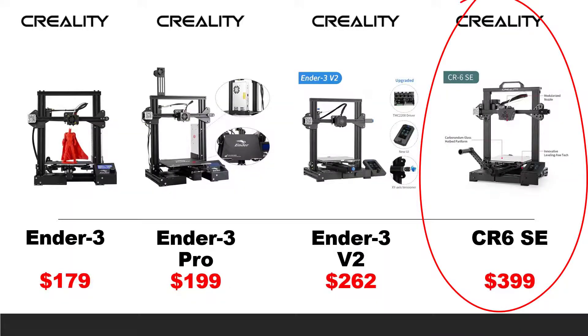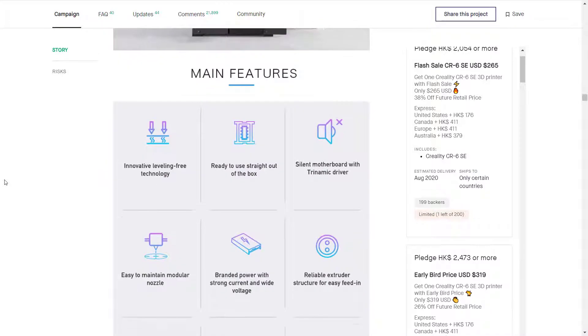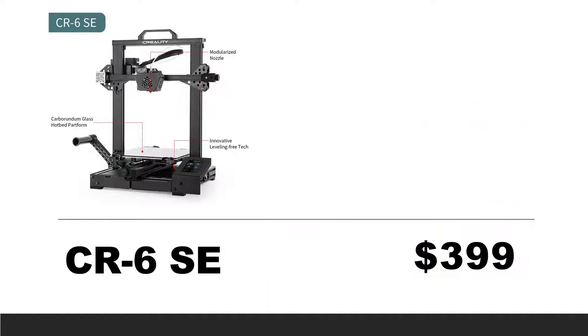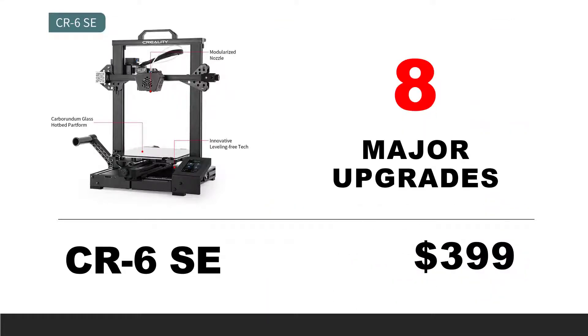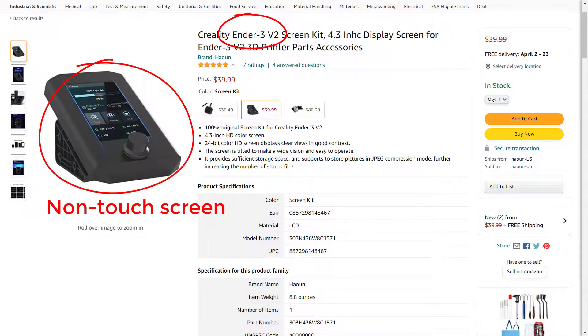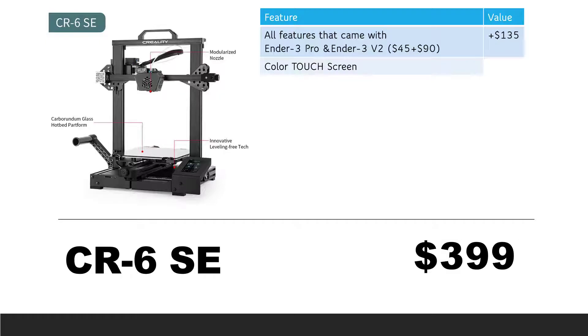Finally, the CR6 SE. This printer was very popular back in 2020 when they launched a Kickstarter campaign. It comes with all the features of the Ender 3 V2, so we add the same $135. Besides those $135 upgrades, there are eight major upgrades compared to the Ender 3 V2. First, a color touchscreen — the V2 came with a color screen but not a touchscreen. I'd be happy to pay $10 to upgrade a non-touchscreen to a touchscreen, so I'll add $10.